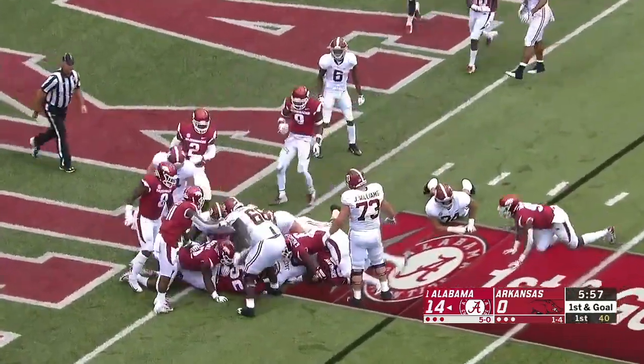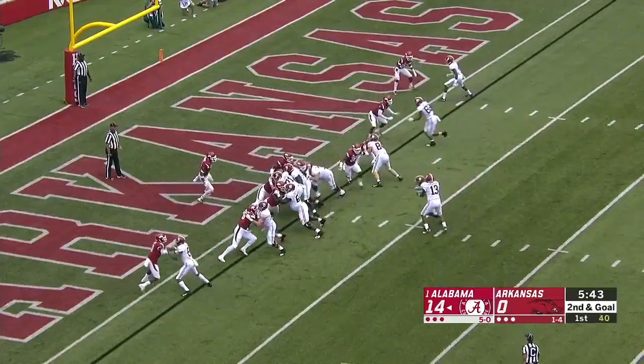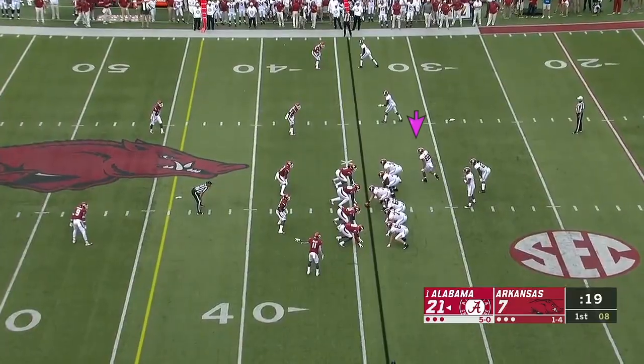Here's Jacobs, pushes the pile all the way down to the one-yard line. And that's it — Jacobs again into the end zone. Touchdown Alabama and it's 20-0.